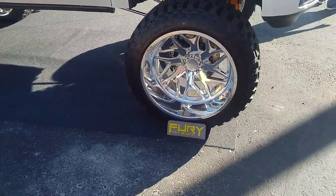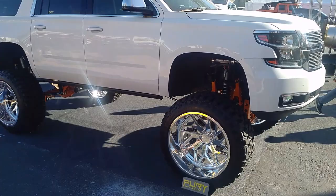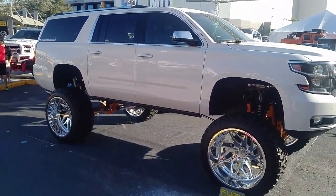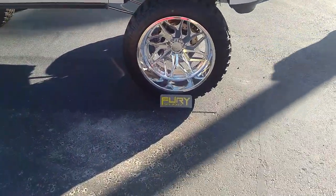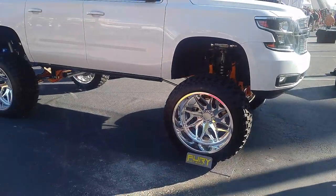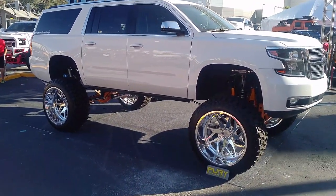Now we're looking at a 28 by 16 specialty forged wheel — great looking wheel, got it on a lifted Tahoe. Not something you see every day, came out really nice. Specialty forged wheels with the concave and the deep lip, really nice looking wheel. You can find these online at DozenTires.com or call us at 877-544-8473.